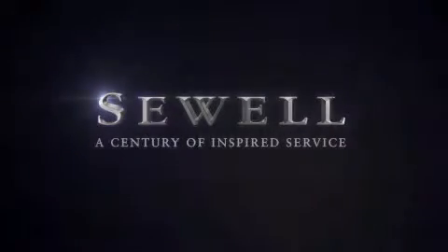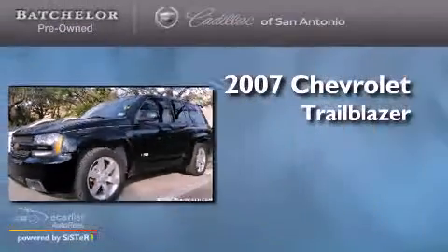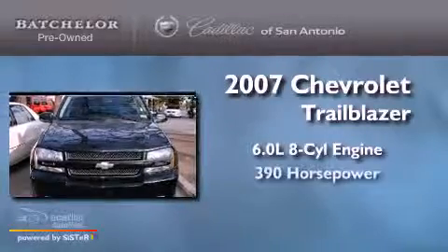Sewell, a century of inspired service. This is a 2007 Chevrolet Trailblazer. It has a 6.0 liter 8-cylinder engine and an automatic transmission.